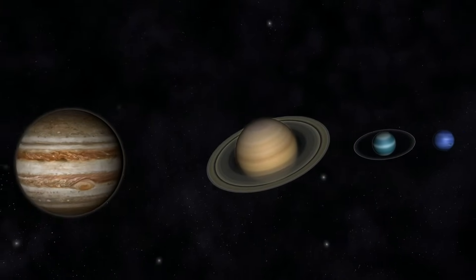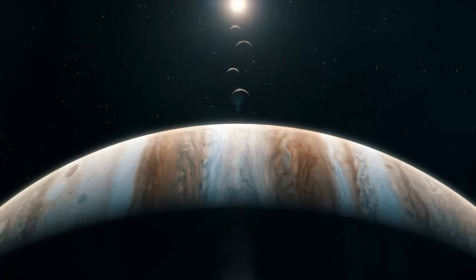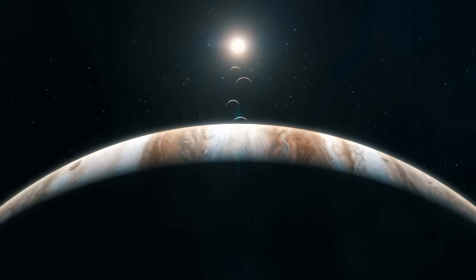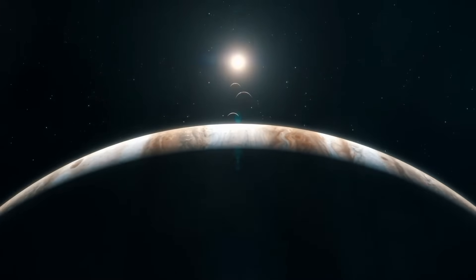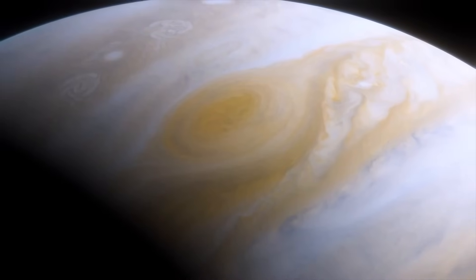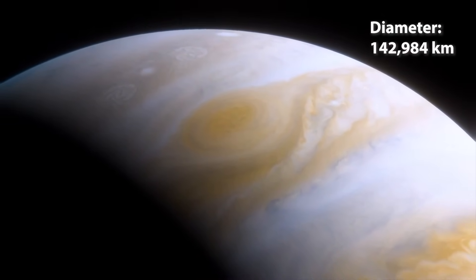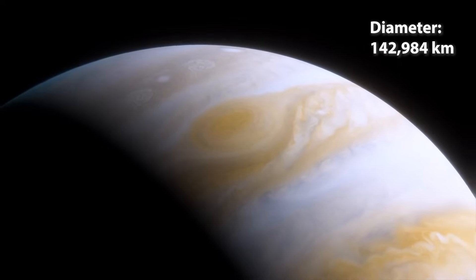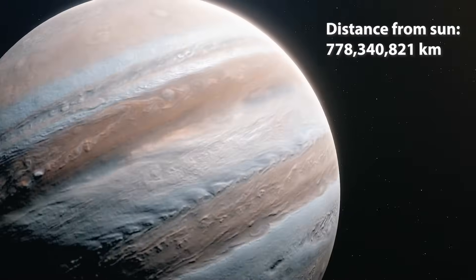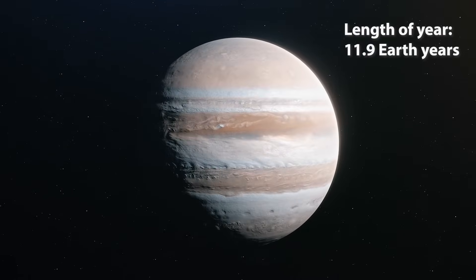The four planets furthest from the Sun are the outer planets. They're also called gas giants, and they are made up mostly of gases and, well, giants. Jupiter is by far the biggest planet. Its diameter is a whopping 142,000 kilometres. And being 778 million kilometres from the Sun, Jupiter's year is almost 12 Earth years.